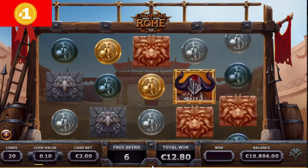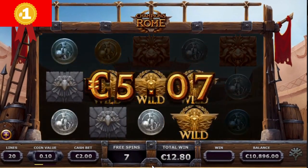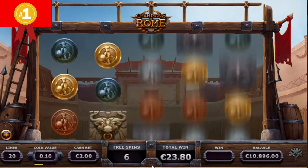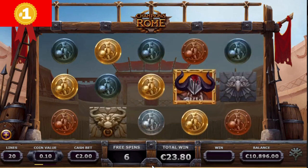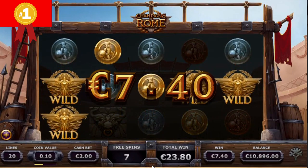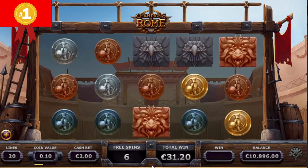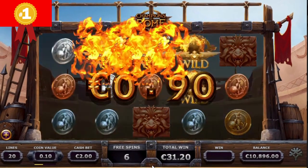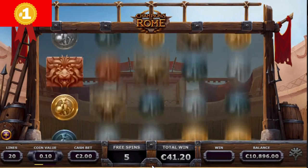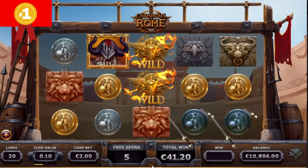Champions of Rome is a 5-reel, 20-payline slot. The low-paying symbols include Roman coins and stone gargoyles, while the premium symbols are three gladiators. The gladiator with the red tile background pays 60 times your bet for 5 of a kind. The golden eagle acts as the wild symbol. The scatter is represented by a beast that appears on reels 2, 3, and 4. Every time a gladiator wild hits the beast symbol, you earn a free spin.